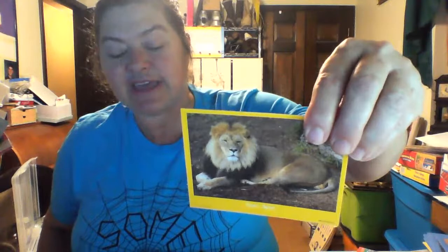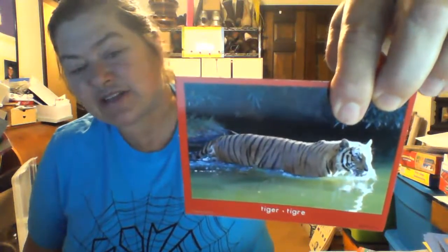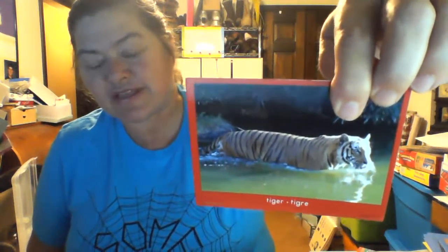This is Dandy Lion. He is one of my favorite residents. In the wild, lions are the king — they rule over all the other animals. Lions are the second largest cat in the world. Do you know which cat is larger? If you think the tiger is the largest cat, you are right — the tiger is larger than the lion.